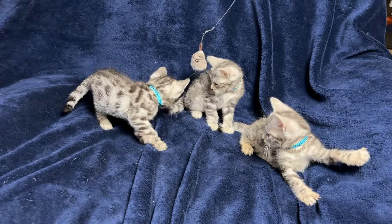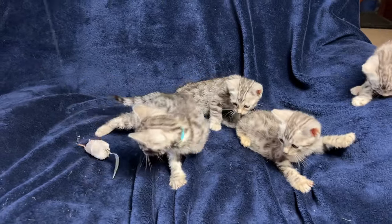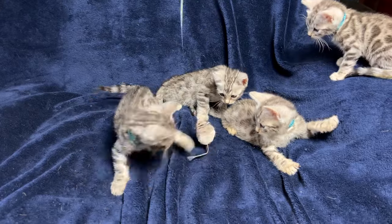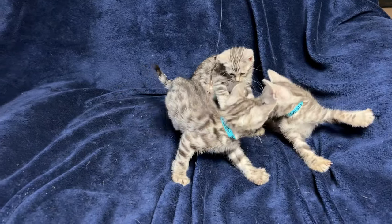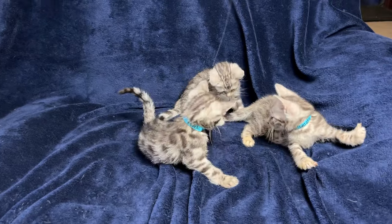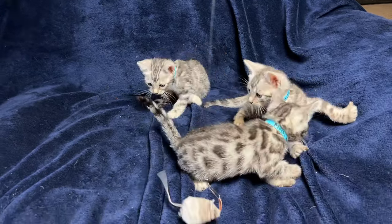I mean, if you buy any apparel — shoes, sweater, whatever that has the leopard print — the leopard print is always the paw print design. It's never the donut. That's how unnatural it actually is.